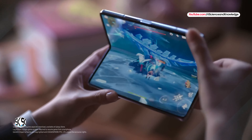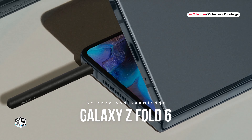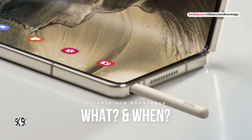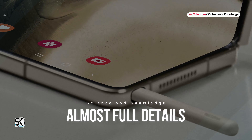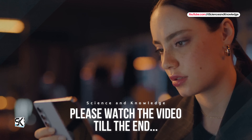Welcome to our channel Science & Knowledge. So finally, Samsung Galaxy Z Fold 6 — what the new smartphone will be like and when it will be released. Here are almost all possible details about the new upcoming foldable smartphone. To know all this, please watch the video till the end.